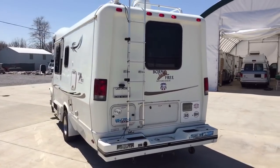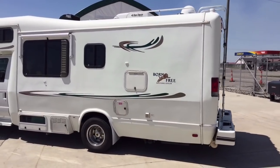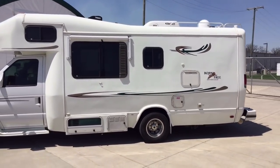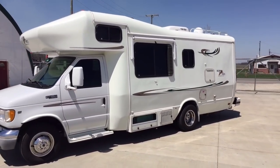For sale today, we have a 2002 Born Free 24RB. This unit has just over 45,000 miles. It's a really nice clean unit. If you have any questions on this one, please give us a call.